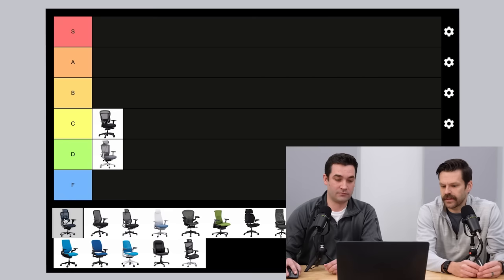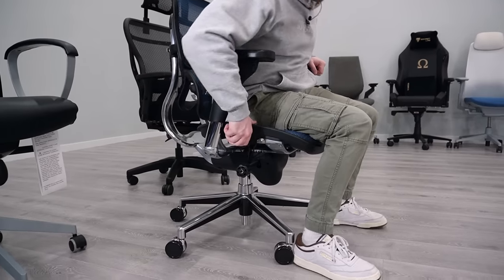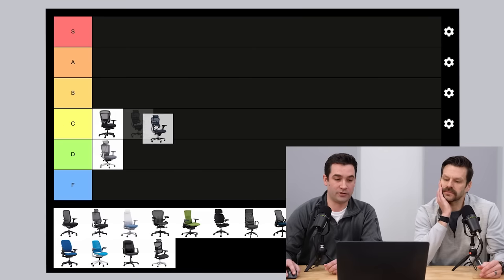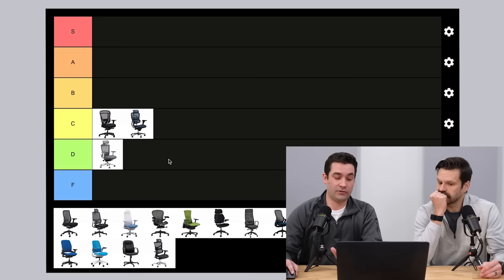The Eurotech Ergo Human chair — we've got a lot of experience with this one, nicknamed the Aeron Killa. This is a 15-year-old chair. When it came out, it was probably the closest thing to an Aeron, but it isn't anything like an Aeron. It retails between $900 and $1,000. It's a little bit better built than the Akir chair, but not enough to be in the B category. If we micro it down, the Akir might be a C-minus and the Ergo Human a C+, but not a huge gap.